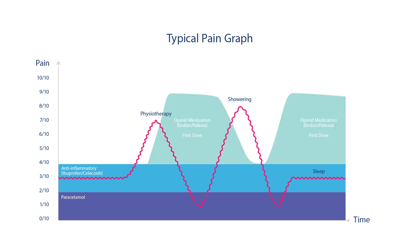When these pain peaks occur, this is when the fast-acting opioid medication is used. This is a very effective strategy that is widely used to help combat post-operative pain.